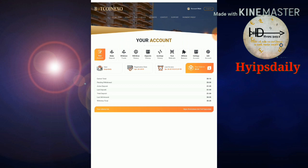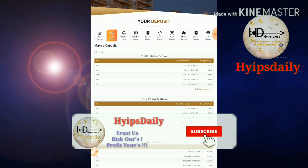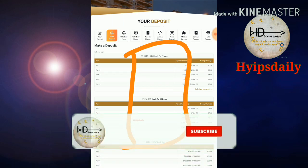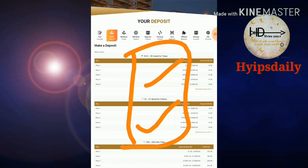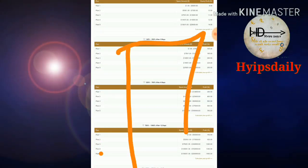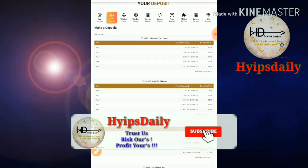To make a deposit, click the 'Make a Deposit' menu in the second position on the menu bar. It redirects you to the deposit page where you can see many plans available. I strongly recommend you invest only in Plan 1 or Plan 2. Please avoid using the other plans because long-term plans are not very good for a HYIP.